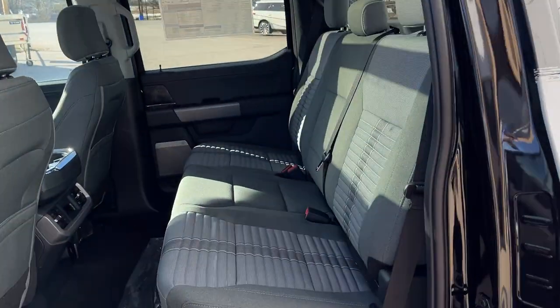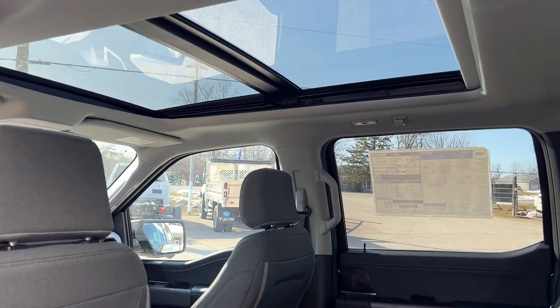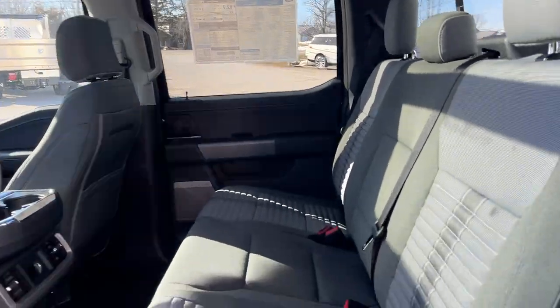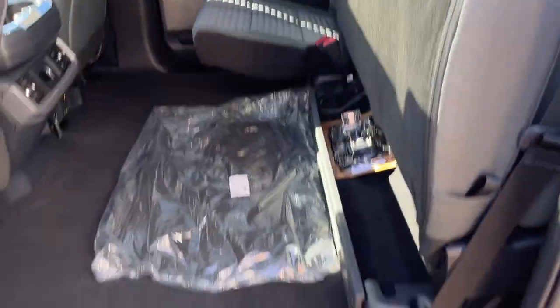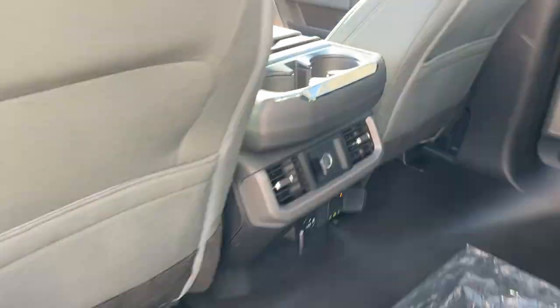Coming around to the interior, you have black and slate gray cloth interior with really comfortable seating. You do have a nice twin panel moonroof here, and these rear seats do lock up for even more storage. Rear passengers enjoy plenty of power options, their own climate vents and cup holders, and storage behind the driver and passenger seats.